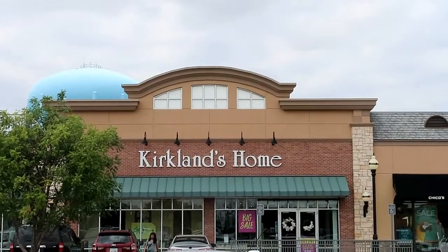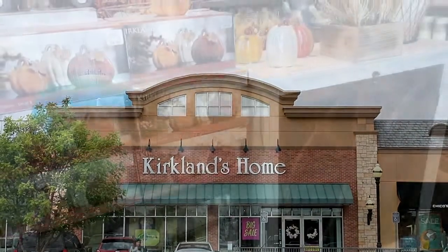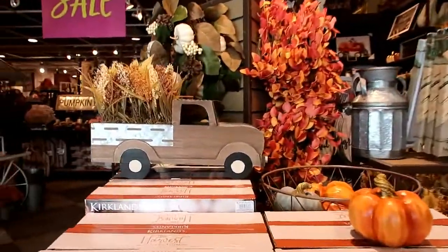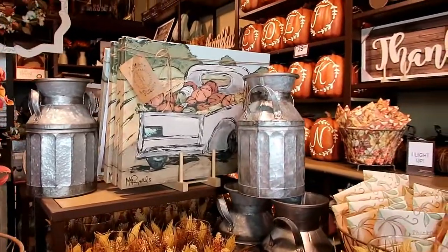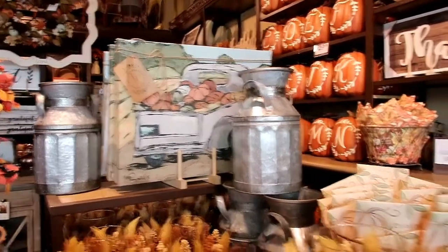Hello, welcome to my channel! Today I am going into Kirkland's. I have a coupon and I have seen some things online that I want to get if they have them in the store. Come along with me and let's shop together. I like that milk can.